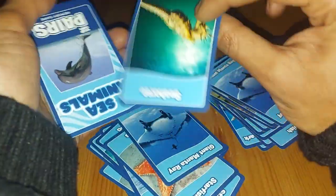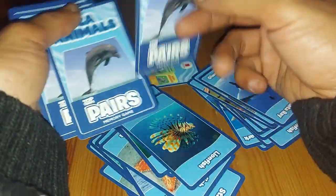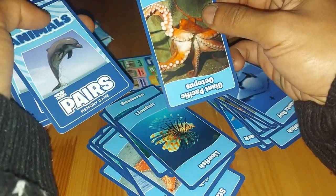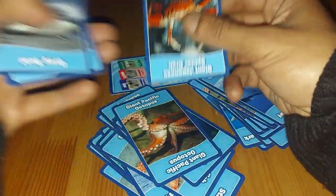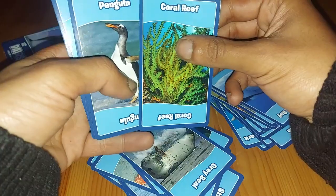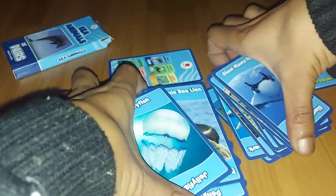Giant Manta Ray, Seahorse, Lionfish, Giant Pacific Octopus — and what are these last ones — Giant Pacific Octopus, Grey Seal, Coral Reef, Penguin, Penguin, Californian Sea Lion, and a Jellyfish. So quite a cool little small set.